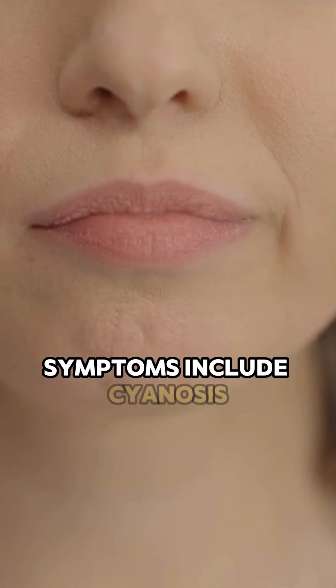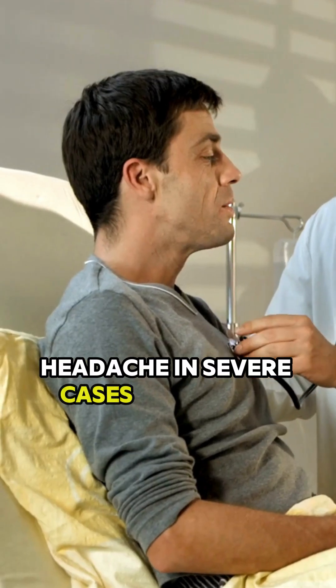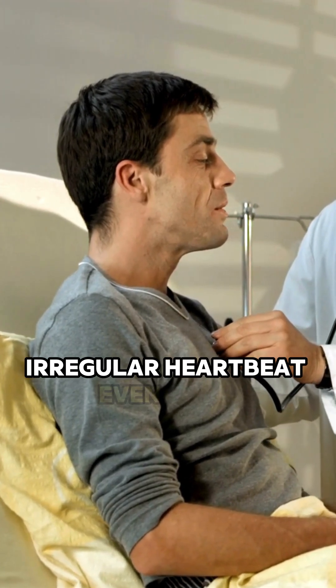Symptoms include cyanosis, blue lips, fingers, fatigue, and headache. In severe cases: confusion, irregular heartbeat, even coma.